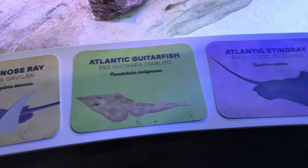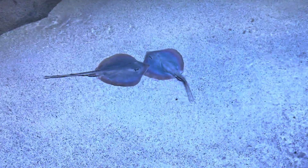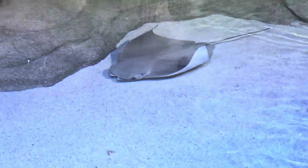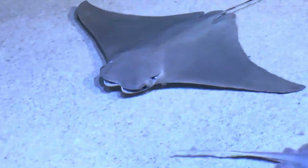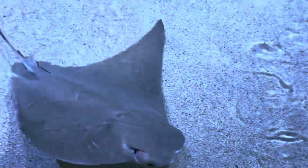I alluded to it earlier — I am going to build an aquarium warehouse on my property at some point, probably at least a year out. I definitely want stingrays. I've had a love-hate relationship with them, as I'm sure we've all had if you were as big a Steve Irwin fan as I was growing up. But man, these guys are just beautiful and have so much personality — look at this guy waving and splashing.